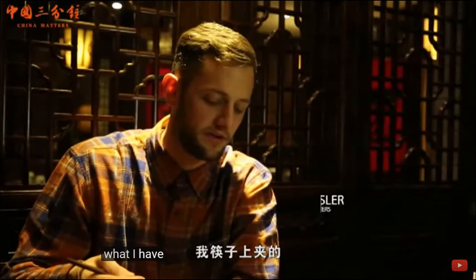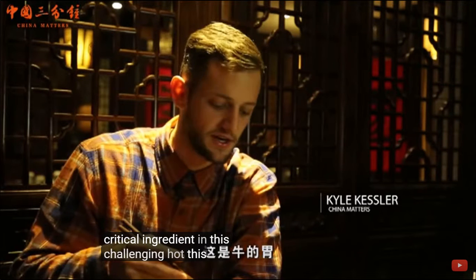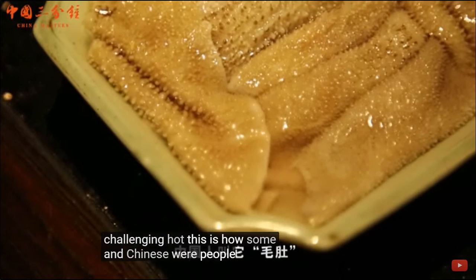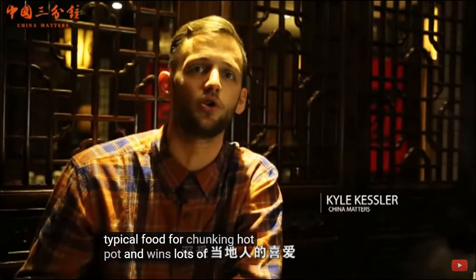The next critical ingredient of this Chongqing hot pot is cow stomach, and Chinese people refer to it as maodou. It is a typical food for Chongqing hot pot and wins lots of local hearts.